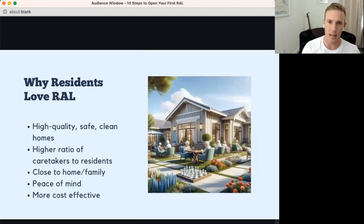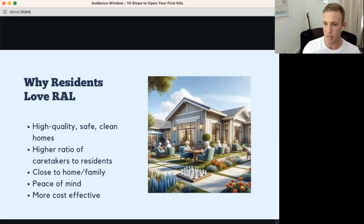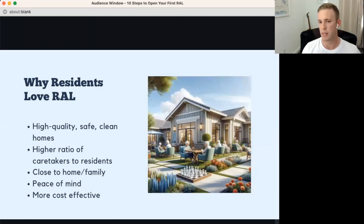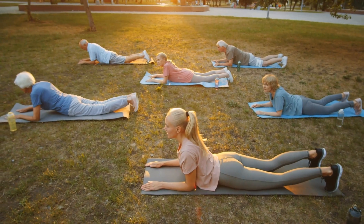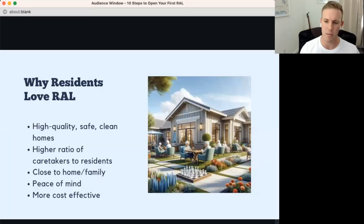Residents love RAL homes because they're high-quality, safe, clean homes with a higher caregiver-to-resident ratio than big-box facilities. Family members often live nearby, making visits easy and creating a close-knit family environment. Depending on location, homes can have as few as 5 residents or up to 16 — the maximum for a standard licensed residential assisted living home.